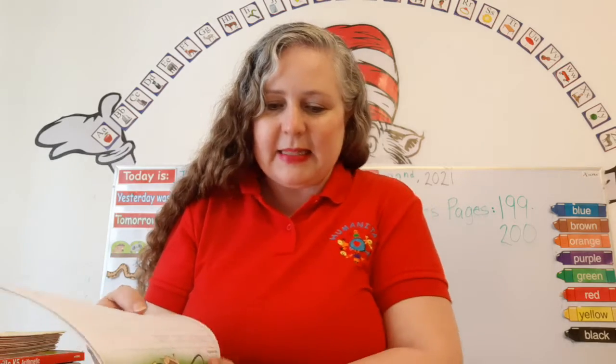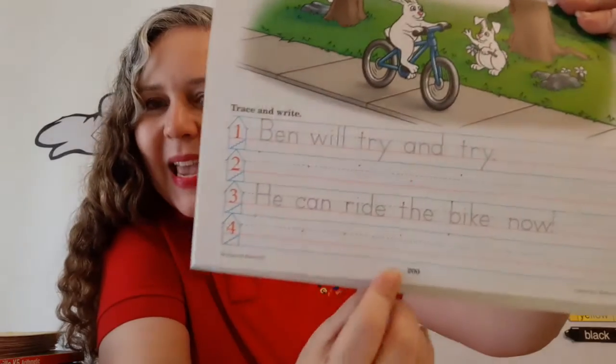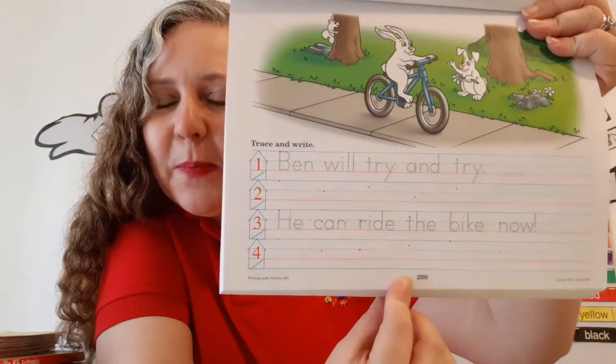Now let's turn the page. Page 200! Whoopee! Yippee! You did it! You're up to page 200!